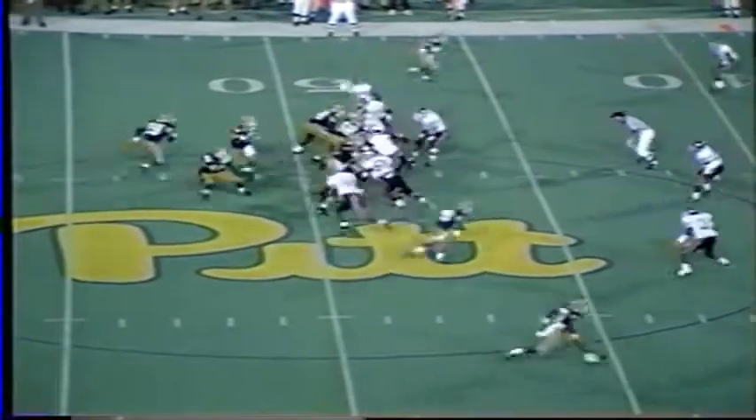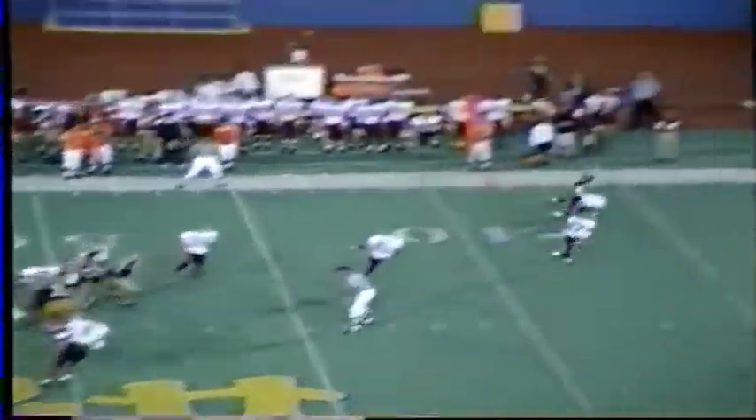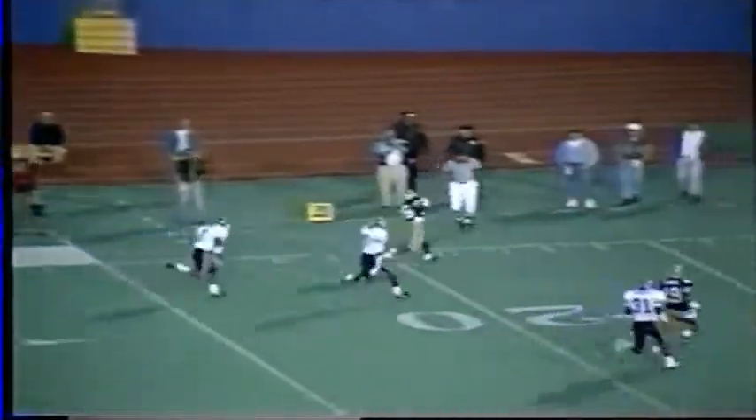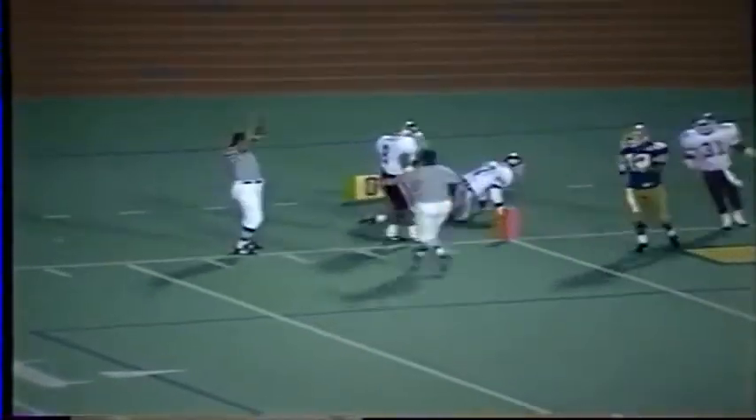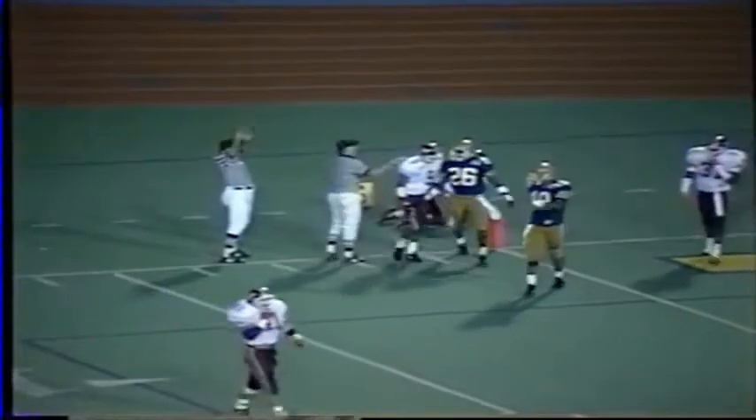Pitt on the Tech 48. A quick drop for Ryan — fake short, throws it deep. Man is open, man is there — it is caught by Gels. Down the sidelines he goes, a first down to the four-yard line. Antonio Banks made the tackle. Big play man, Dietrich Gels — the junior flanker.